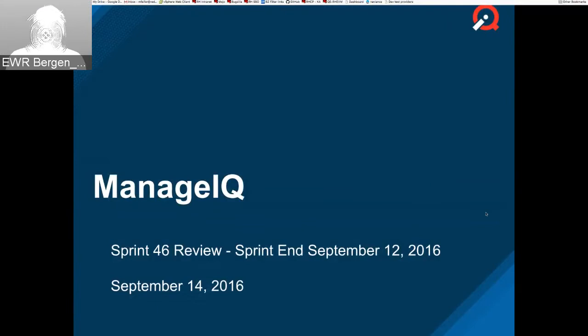Hello and welcome to the Sprint 46 review. This was a regular three-week sprint, though we had Labor Day, so it was one day shortened — at least in the U.S., we had one day shorter. So it's 14 business days or 20 other days. Next slide please.